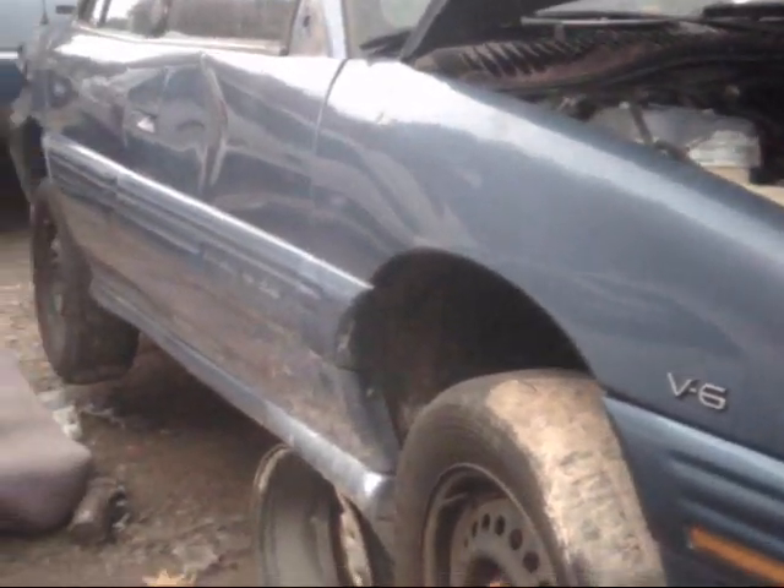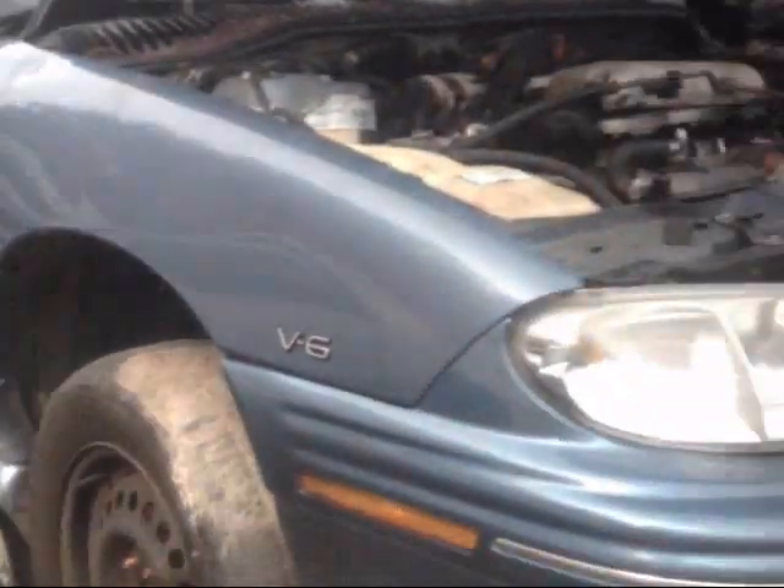According to my interchange list, the 98 Sunfire with the 3.1 VIN code M - that's the interchange. The only thing is my car's white and this one's blue, but I hope it'll work.